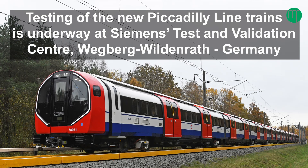We're looking at the first Piccadilly Line train which Siemens are building for TfL. This is the first of 94 trains that will be introduced to the Piccadilly Line, with the first one going into service in 2025.